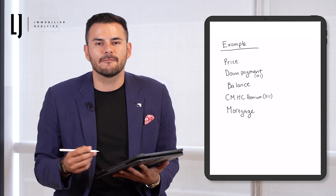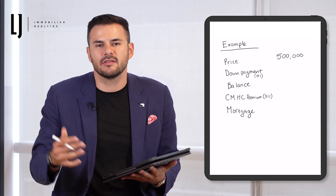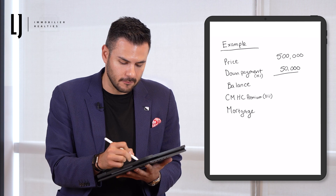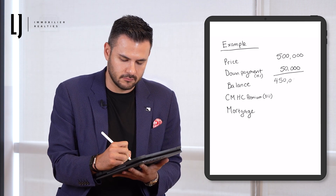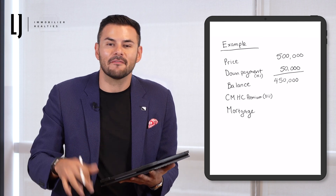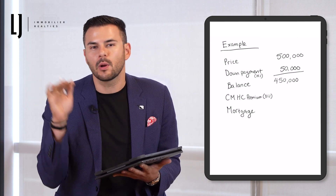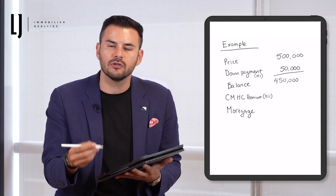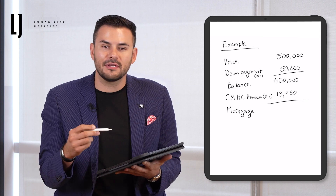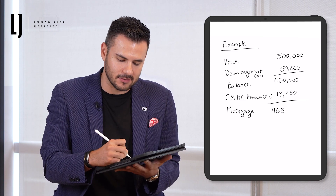So in the example, let's say we're buying a property at $500,000 and you're putting a down payment of 10%. So 10% of $500,000 gives us $50,000. That's going to leave us with a balance of $450,000. On this balance, I have to add back the CMHC insurance premium. We put 10% down, which puts us in line with the 3.1% insurance premium. So on $450,000, 3.1% gives you $13,950. Now we add the $450,000 to the $13,950, giving us a total mortgage amount of $463,950.